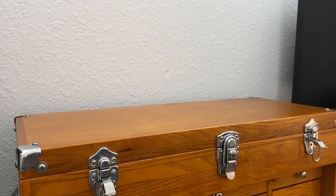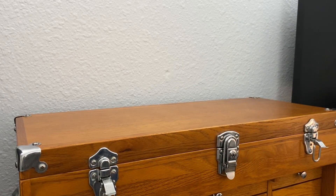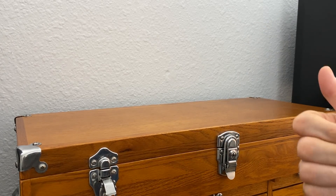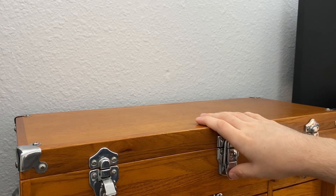Hey everybody, Nick here, and today I wanted to talk with you about my personal collection of everyday carry gear. I'll show off the knives, the watches, the pens, and the multi-tools that I've got in my collection here, and talk about why they are in my collection.